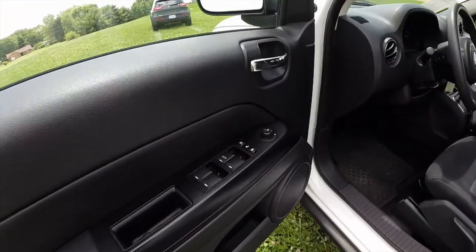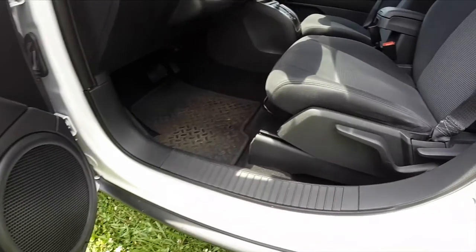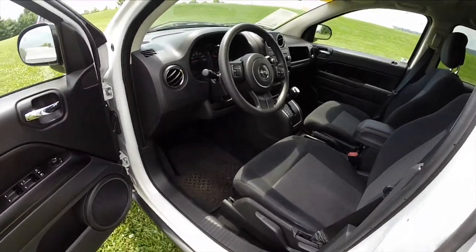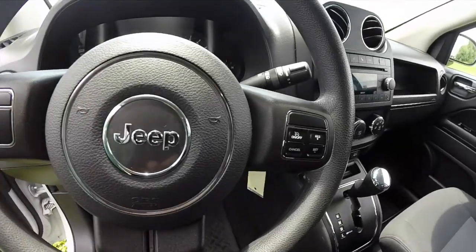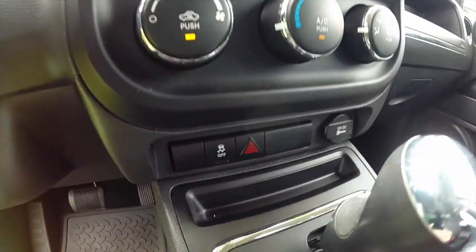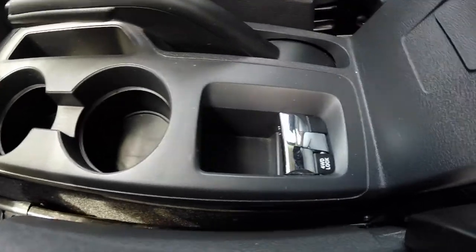Going to take a look at the interior. Inside we have power heated mirrors, windows, and door locks with auto one touch down and up for the driver. Manual seat back adjust, manual seat rake adjust, and height adjust. The vehicle does have cruise control, air conditioning, six disc CD changer with MP3 and WMA read back. Dual front cup holders and four-wheel drive lock.